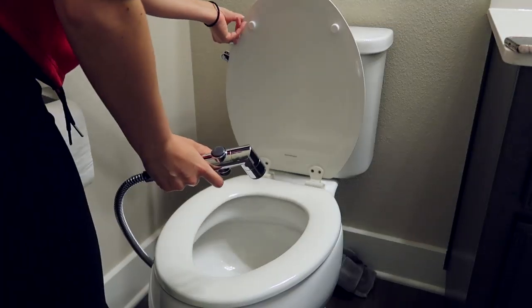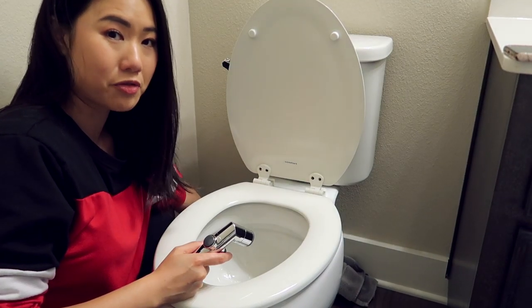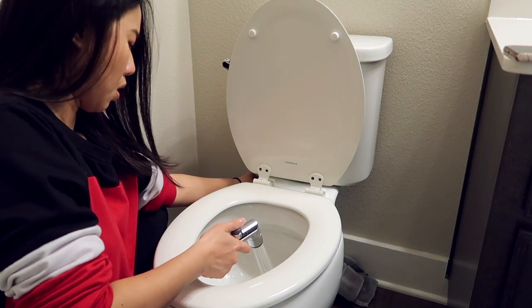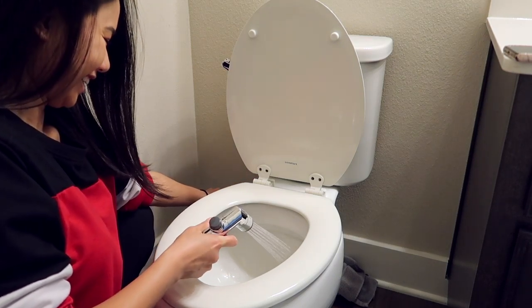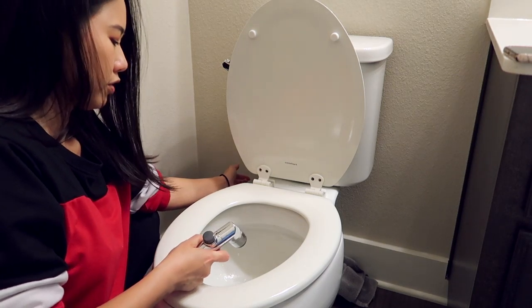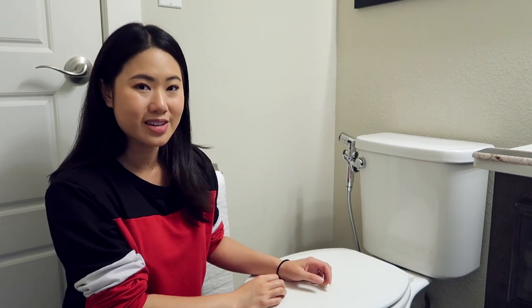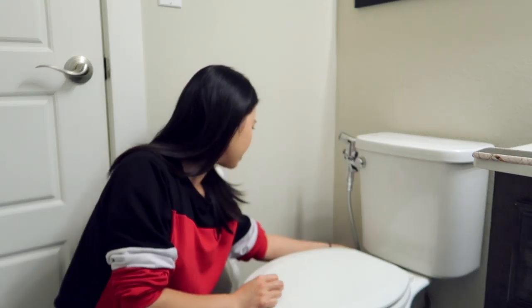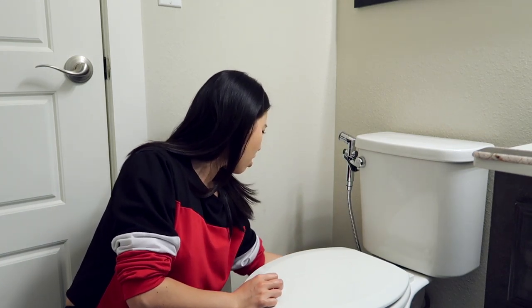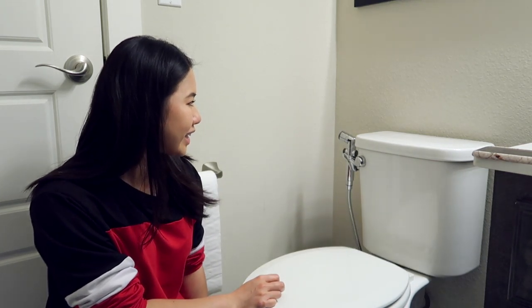Everything should be ready to go. We're just going to turn back on the water supply valve and see if I did this correctly. Fingers crossed. The water is fully back on — it works! The handheld bidet is installed. I don't see any leaks. The valve back to the T-valve — if you turn that off, that cuts the water supply to the hose, and you're supposed to turn that off after every use.